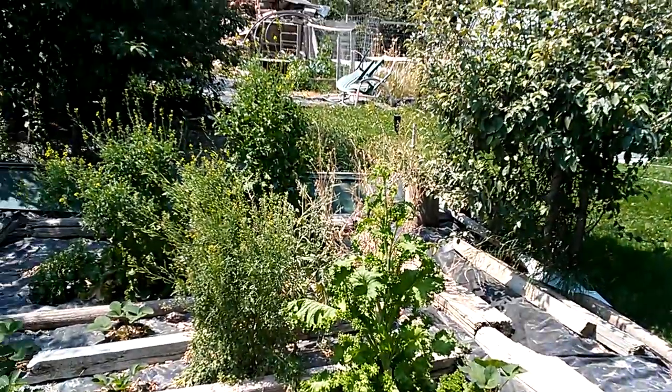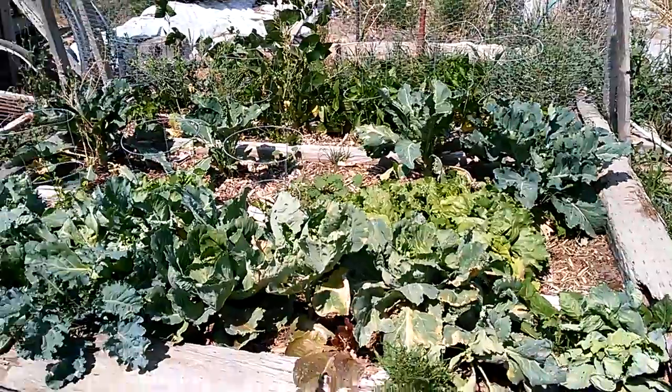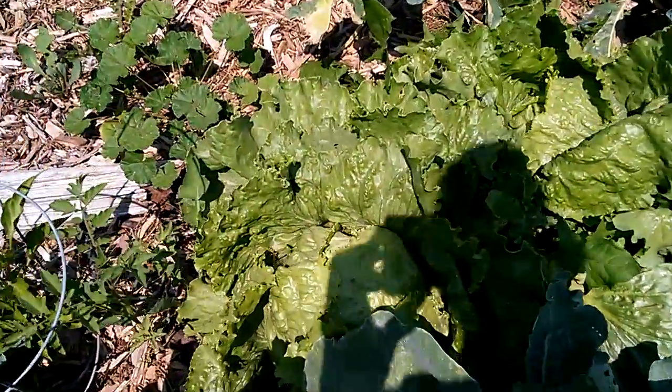That is mustard seed and lettuce growing there. These are some of our lettuces and cabbages. These are green cabbage, and those are our head lettuces.